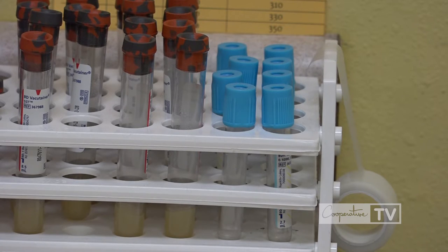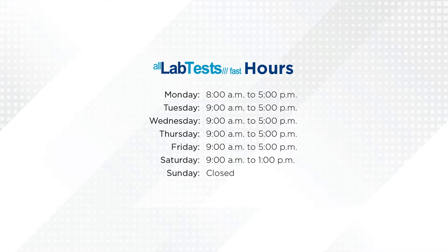It's just a real good partnership and we get good feedback — and we ask for that feedback because we want to do a better job for the membership. Testing at All Lab Tests Fast is available from 8 to 5 on Mondays, 9 to 5 Tuesday through Friday, and 9 to 1 on Saturdays.